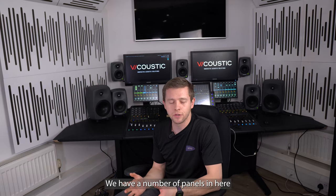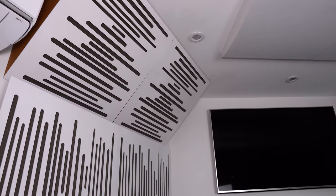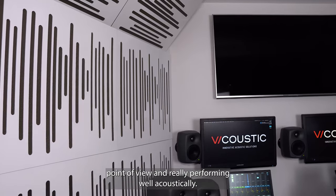We have a number of panels in here — absorbers, diffusers, bass traps — both from a great aesthetics point of view and really performing well acoustically.